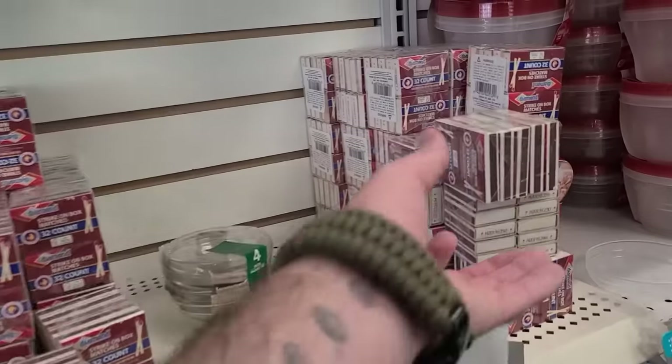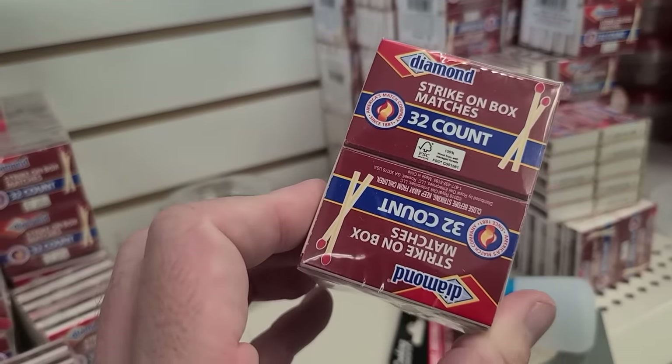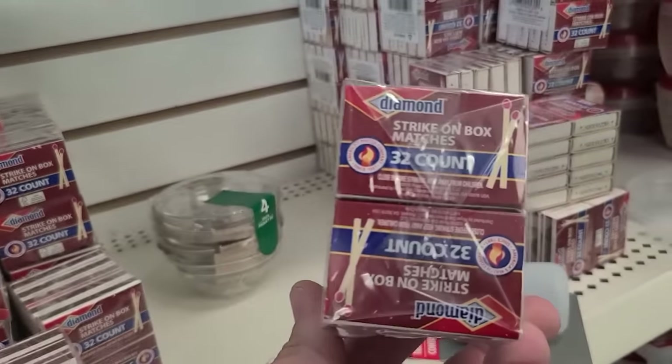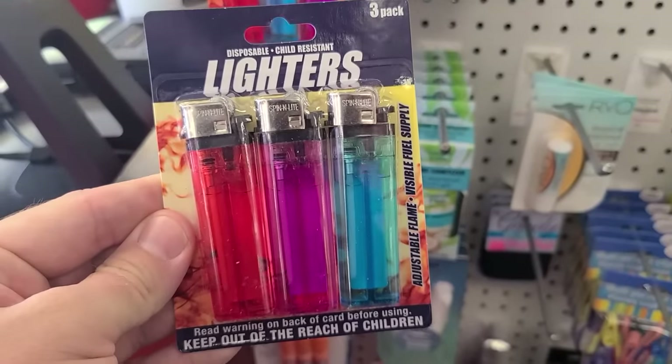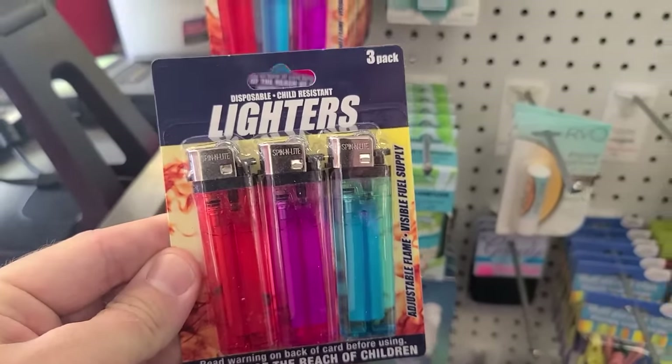The first item is going to be matches and lighters. I went ahead and bought both of them today — I got each for a dollar each. Here I got 10 books of matches with 32 matches in each book, and here I got three lighters for only a dollar. I recommend having both in your survival kit. Fire is so important that you want redundancy — at a minimum, two sources of fire, maybe even a third for absolute worst case scenarios.